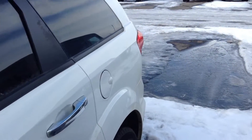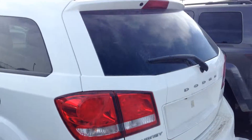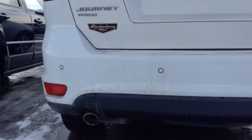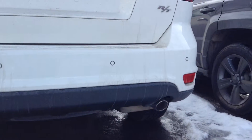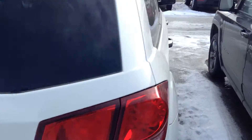So you got the nice chrome handles there, white in color just like you want. This is a Journey all-wheel drive, so it's going to come with some nice options too. It's an RT, so you'll have your sensors there in the back that'll beep when you're backing up so you don't hit anything. Lots of room in the back.